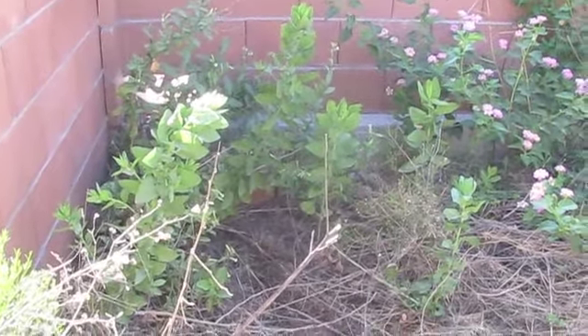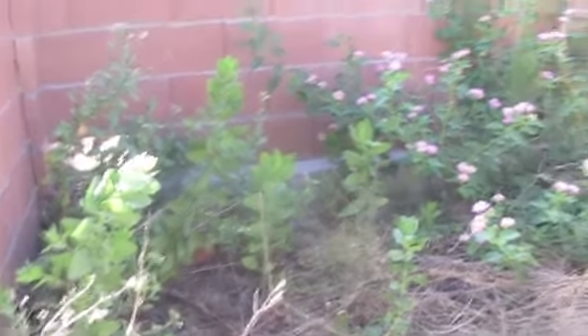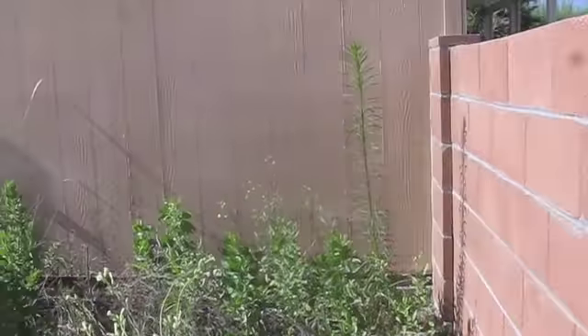I'm just showing you a brief desert gardening project. This is a little area I have between a shed and some walls. There's just tons of plants growing.